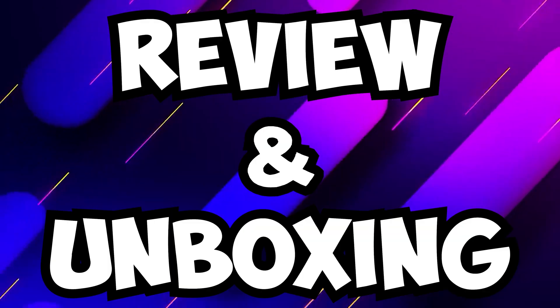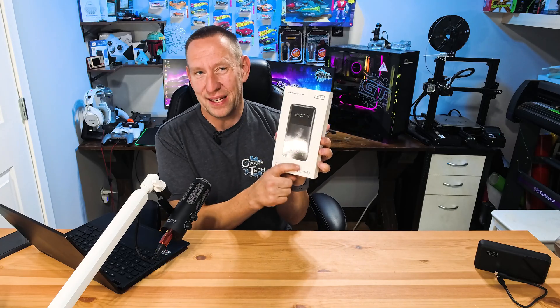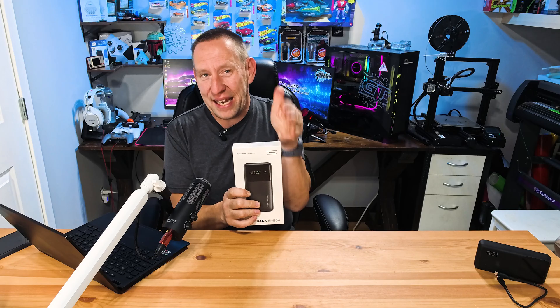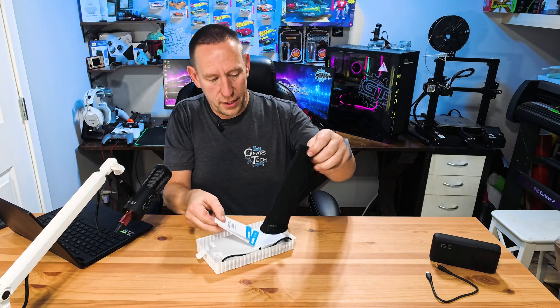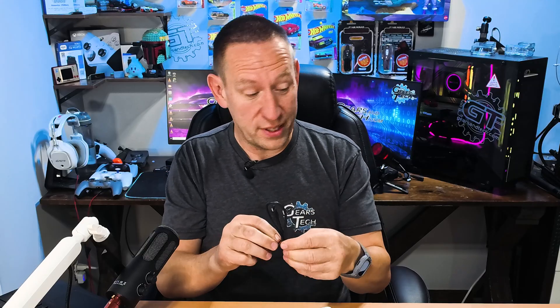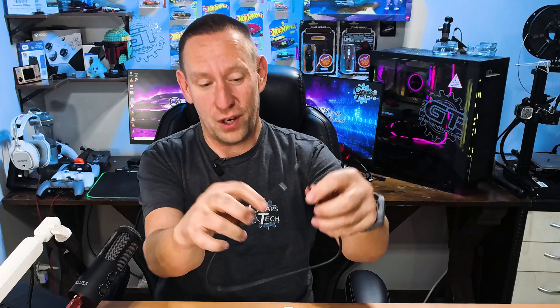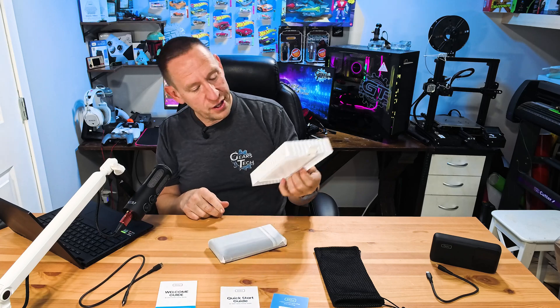Today we have one such battery bank to review. We previously reviewed the BL63, so now we're checking out its big brother, the BL64. This is the Mac Daddy — the biggest one you can get on a plane within TSA restrictions. It's got a pull tab on the packaging, a case similar to the other model, a quick start guide, a welcome guide, and a USB-C cable that's almost a full 18 inches long. When we lift that up, we've got the power bank itself.